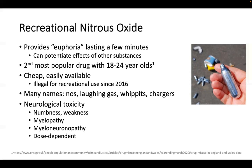It goes by a number of other names, most notably NOS, Laughing Gas, Whippets, and Chargers. In terms of neurological toxicity, patients will present with numbness and weakness, and this is due to either myelopathy or myeloneuropathy, and the neurological damage seems to be dose-dependent. This is what a cartridge of nitrous oxide looks like in the image on the right.